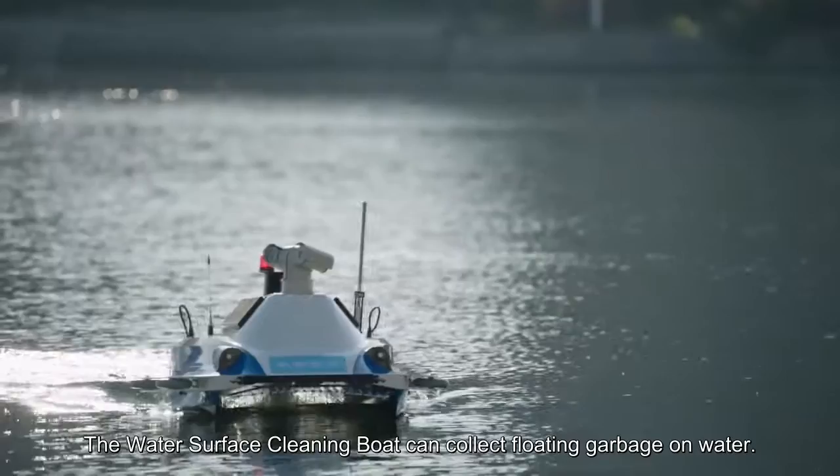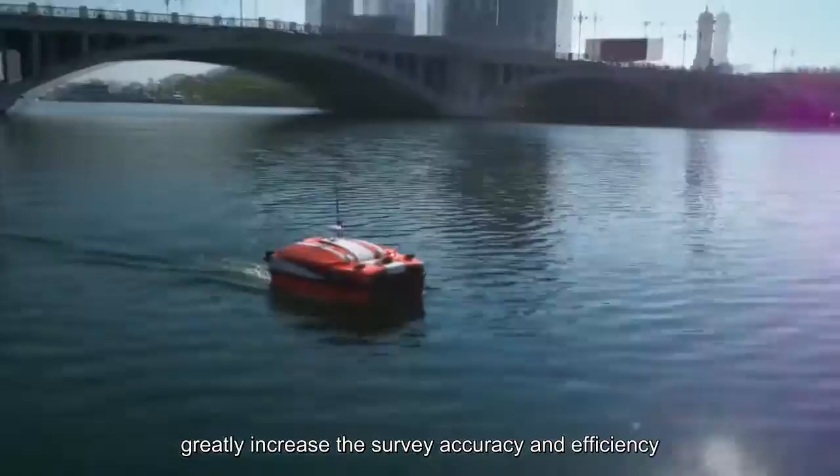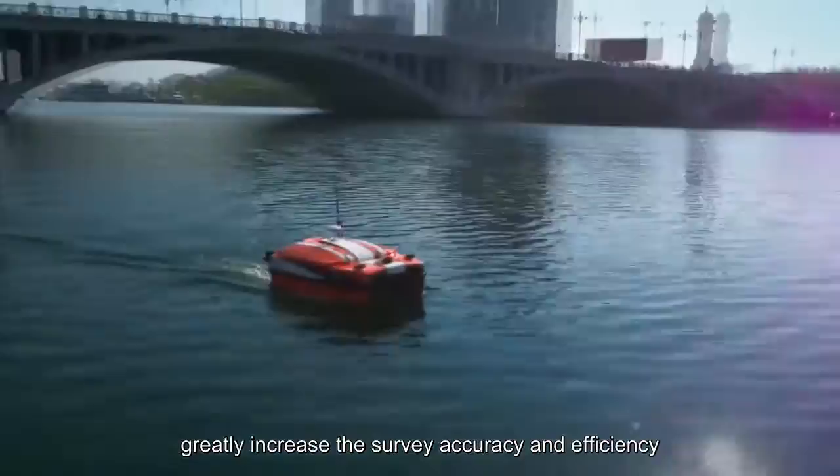The water surface cleaning boat can collect floating garbage on water. The hydrographic survey boat is designed for automatic underwater survey and mapping, greatly increasing survey accuracy and efficiency compared to traditional operation methods.